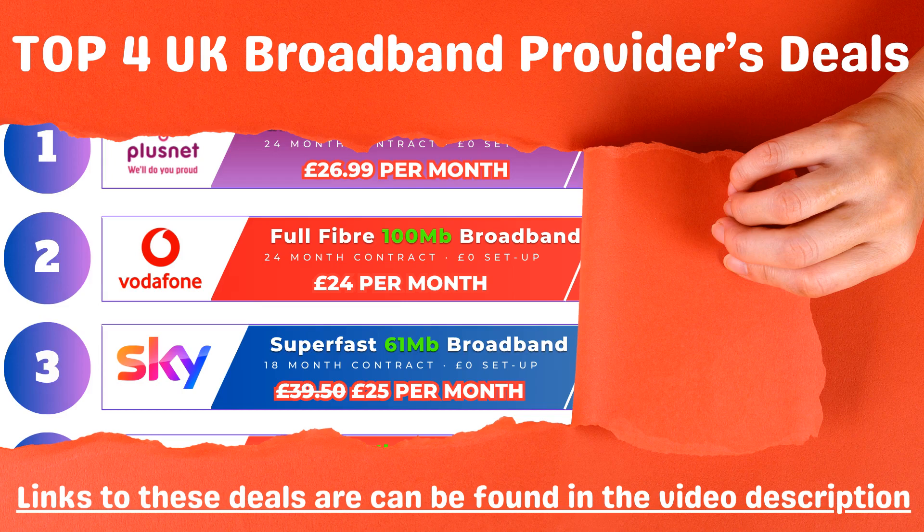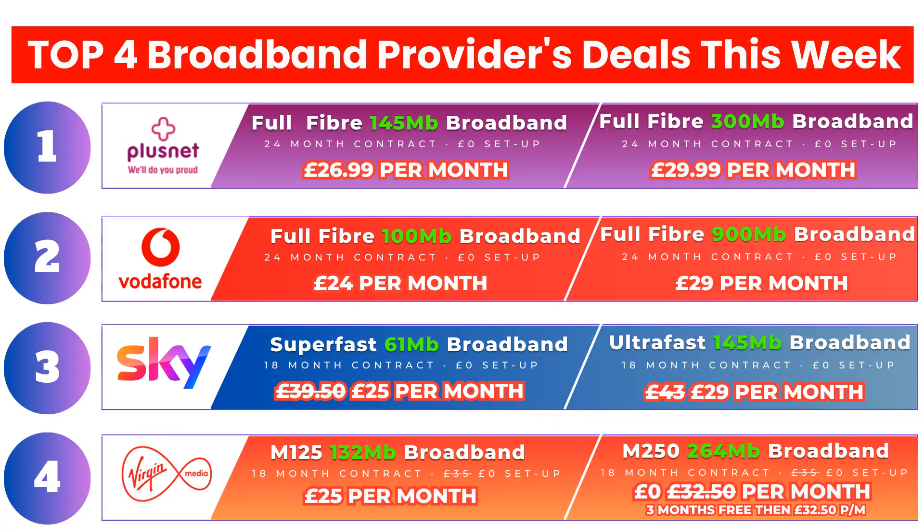Welcome back to the channel. In this short video, we will have a look at the top four broadband provider deals available this week. Links to these deals can be found in the comments and description section of this video. The best offers this week are from Plusnet, Vodafone, Sky and Virgin Media.